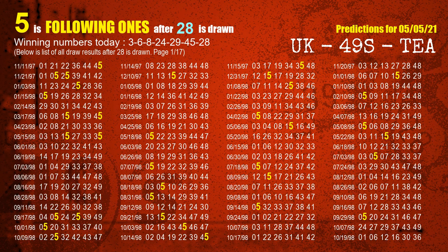The booster winning number is 28. The most frequently following units digit is 5, when 28 is the winning number in the last draw.